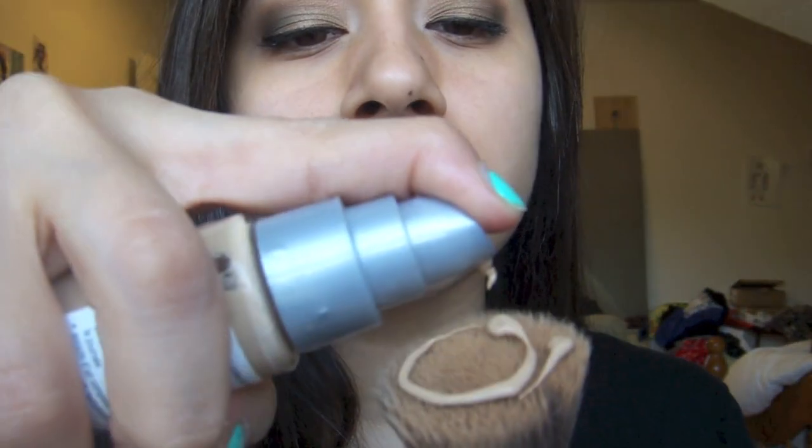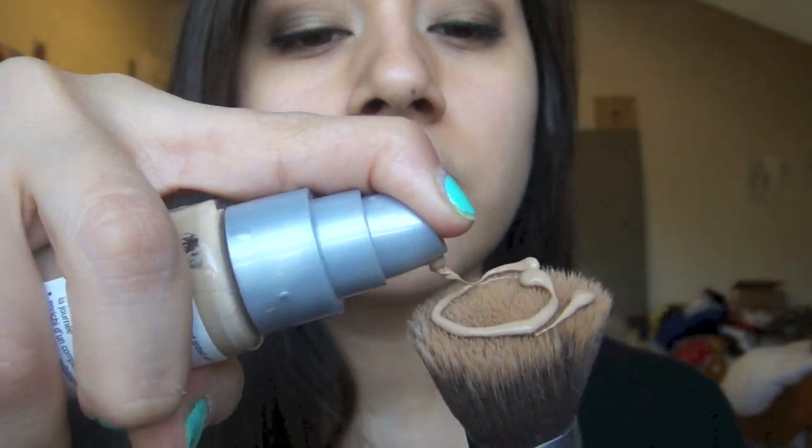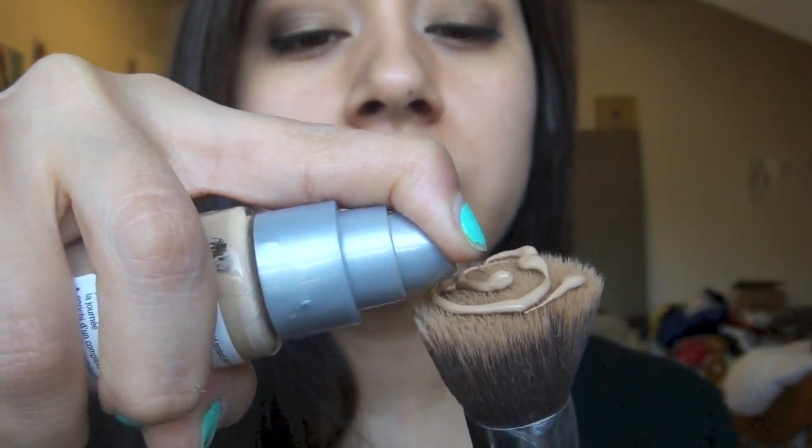Here's my brush and I'm just going to pump out the foundation. You can see it kind of clicks and sticks together — that's how thick it is. I'm going to put some foundation on the brush and I know that looks like a lot, but it really blends out nicely so it doesn't look super heavy or cakey on my face.